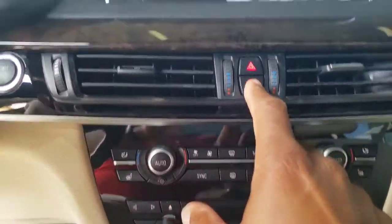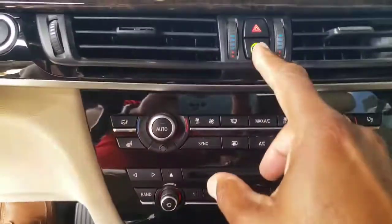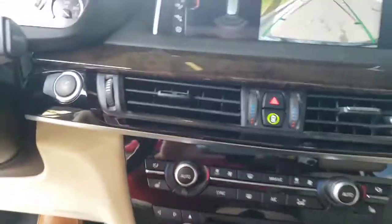It does have the button here for the collision avoidance system — you can activate that, which is kind of nice. And of course your different drive modes: sport and comfort.